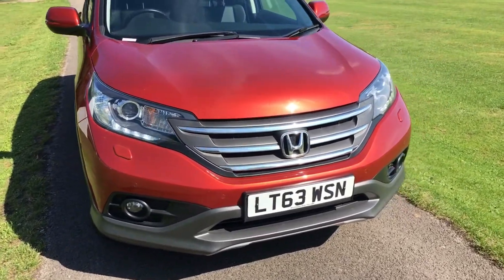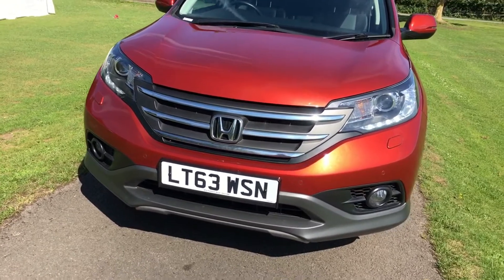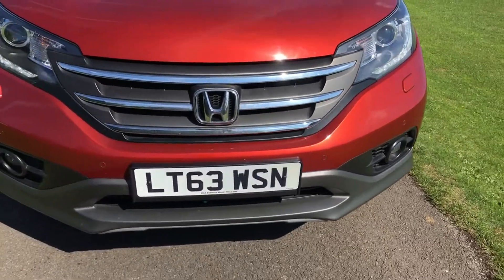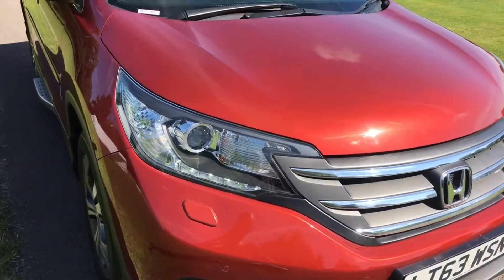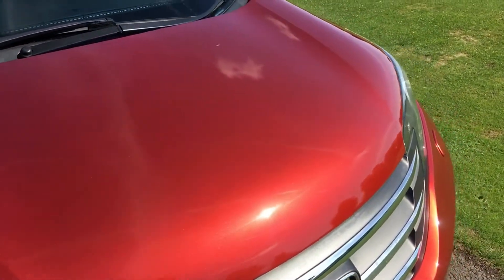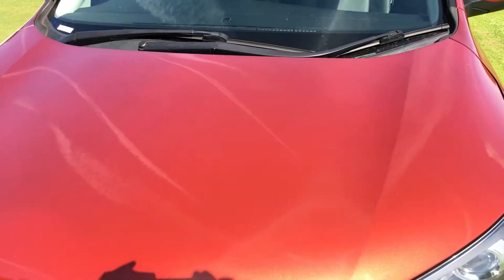The car is in absolutely beautiful condition. All the lights and lenses on the front are absolutely spot-on. The front bumper itself is clean as a whistle. The bonnet is very, very clean — hardly a stone chip of any note. There are obviously going to be a couple somewhere, but they are very few and far between.